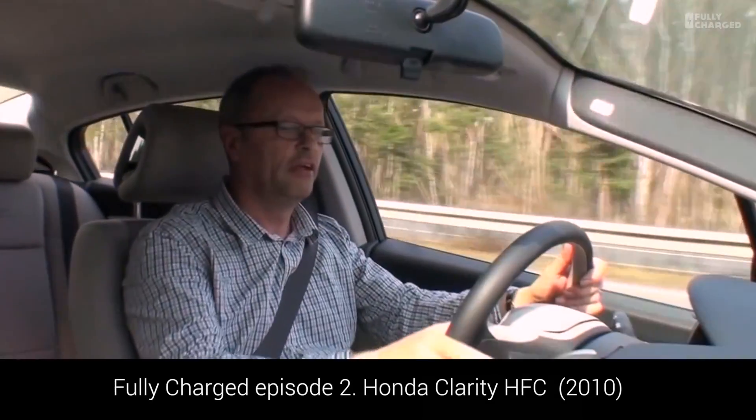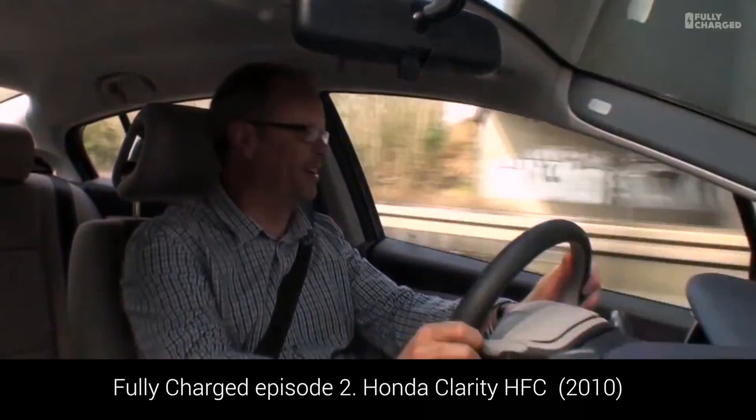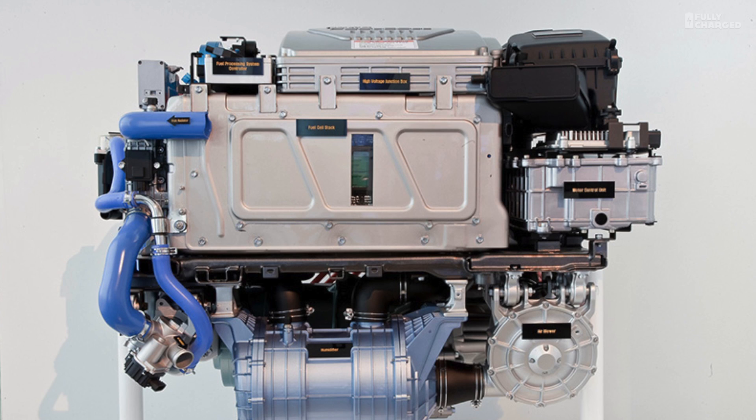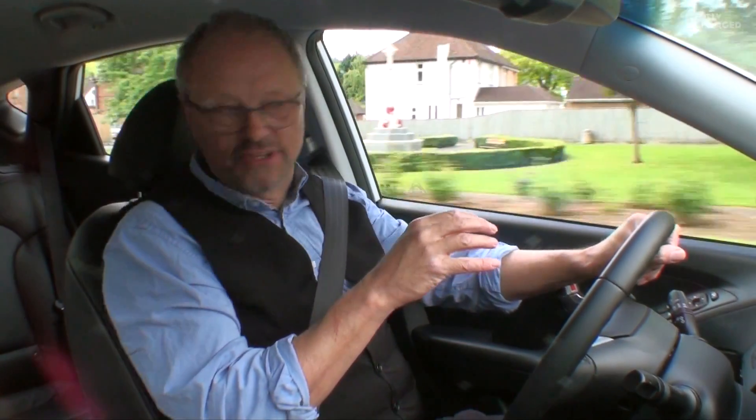Moving on to the Autobahn. Foot down. Whereas this is just like being in a battery electric car. There's an electric motor at the front driving the front wheels. Above that is a fuel cell stack. On one side the hydrogen comes in, on the other side the oxygen comes in. Those are mixed in the fuel cell stack, and that produces the electricity.